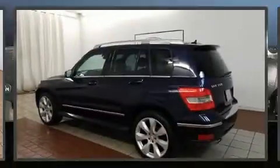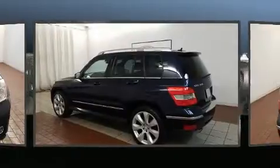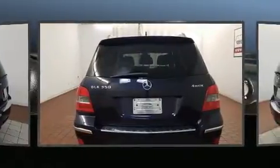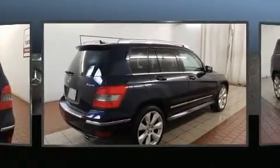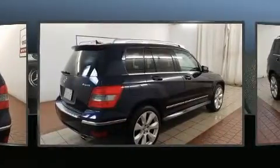Experience driving perfection in the 2010 Mercedes-Benz GLK class. A 3.5-liter V6 engine pairs with a sophisticated 7-speed automatic transmission, providing a spirited yet composed ride and drive.